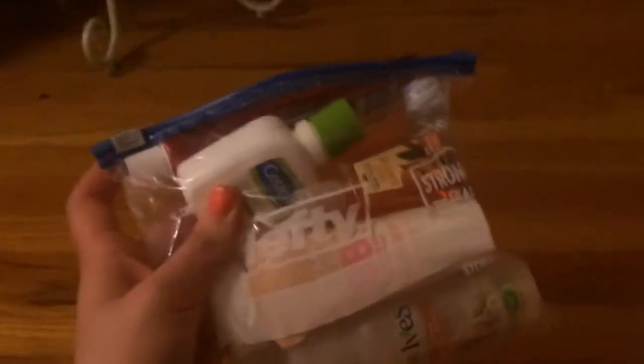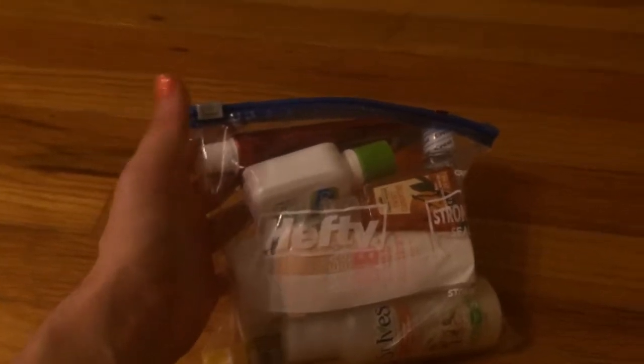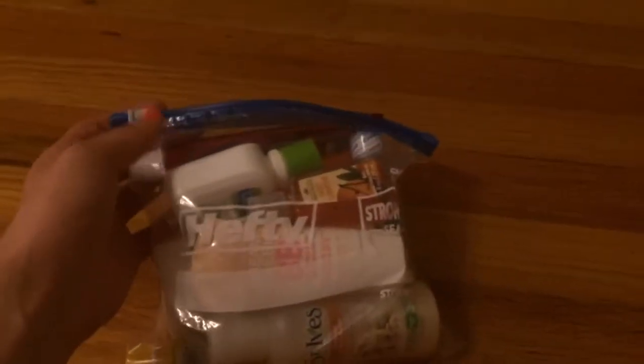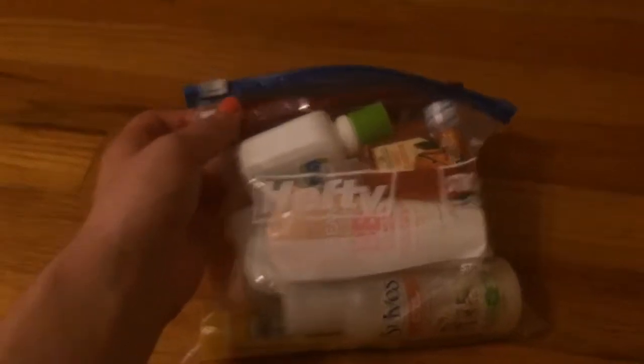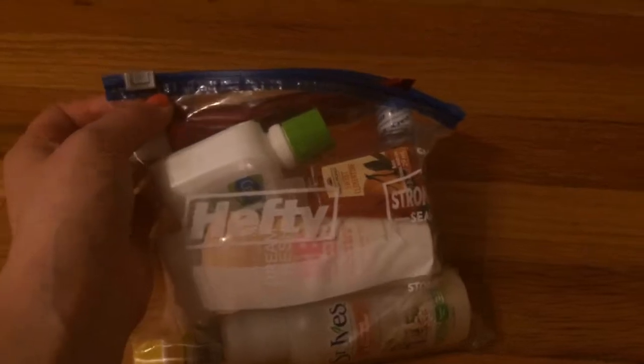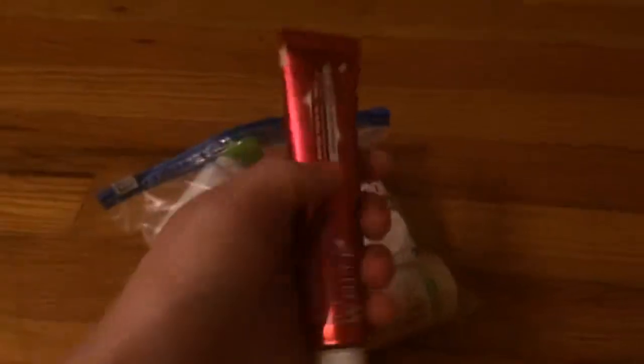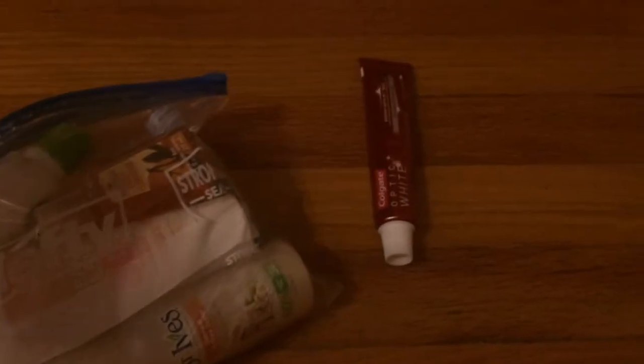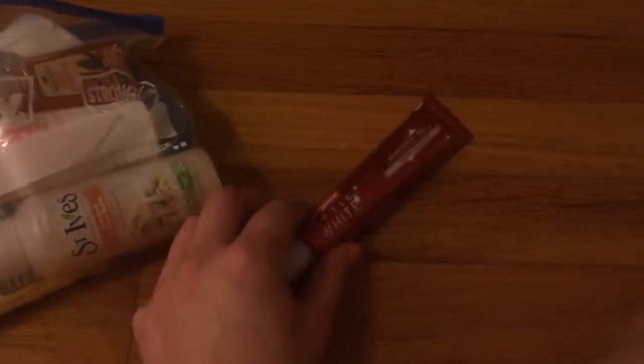Last but certainly not least is the TSA-approved liquid bag. The reason it has to be TSA-approved is because I'm not living in Texas currently, so I have to take a flight and they require TSA-approved liquids. You need to get a quart-sized bag and make sure all your liquids are below 3.3 fluid ounces. First I packed this Colgate Optic White Toothpaste — it's only 1.7 ounces and still TSA-approved, which is pretty great.